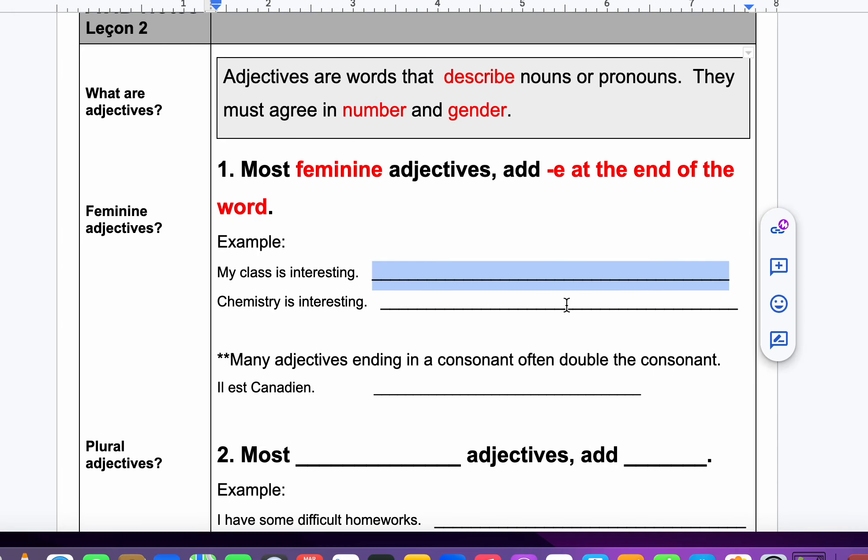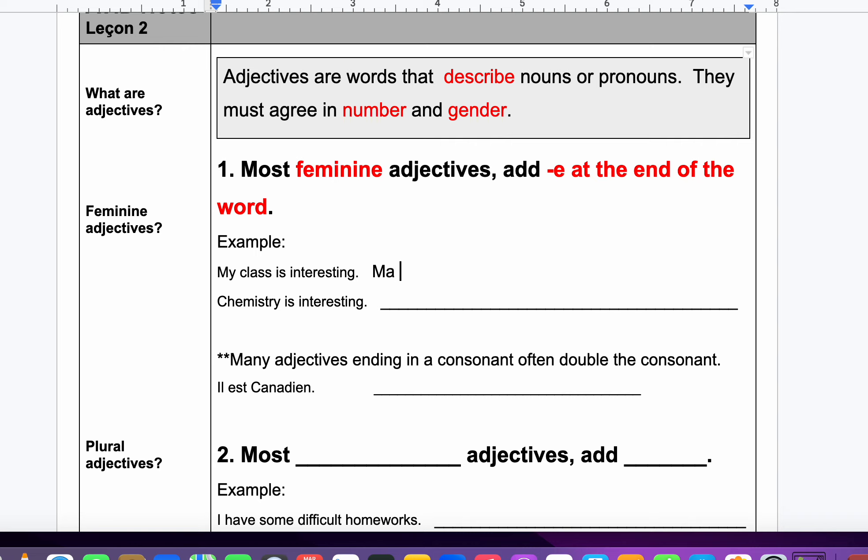My class is interesting. The word 'classe' is feminine. My class est intéressante — because it's a feminine word, we have to say intéressante. Oh my gosh, I forgot my accent. My class est intéressante.